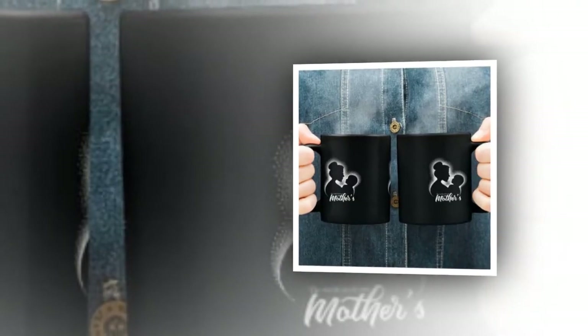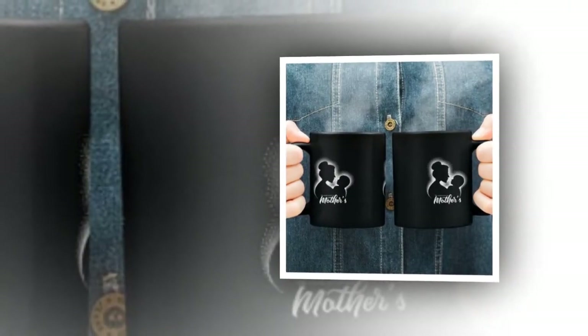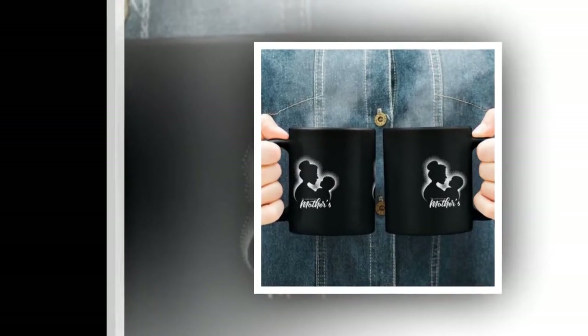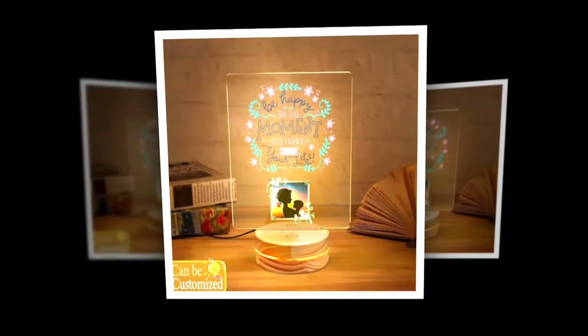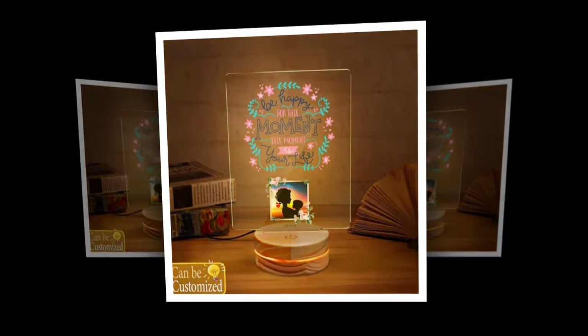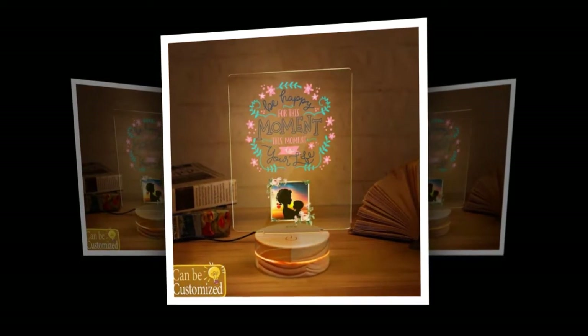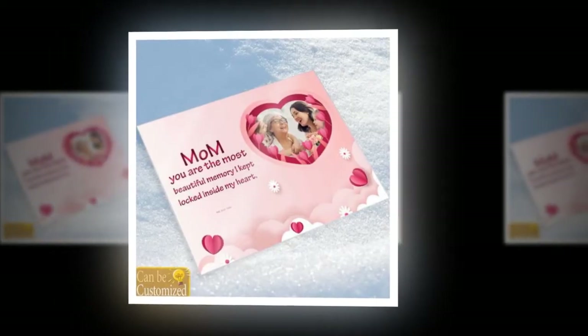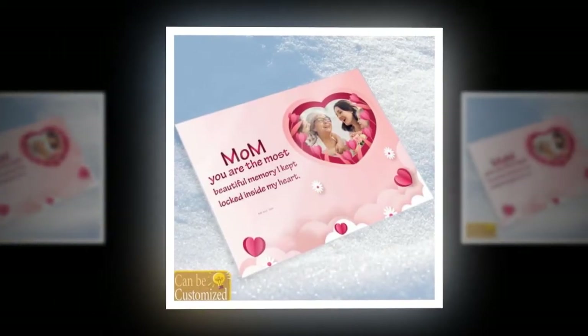Looking for the perfect Mother's Day gift? Look no further than our colour-changing mug. This magical mug is not just your ordinary cup — it transforms before your eyes, creating a mesmerising experience with every sip. Crafted with care from harm-free ceramic, you can enjoy your favourite hot beverages without any worries about toxins or chemicals. Plus, its exceptional heat resistance ensures durability for years to come.